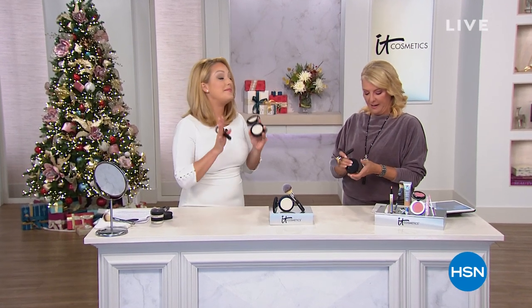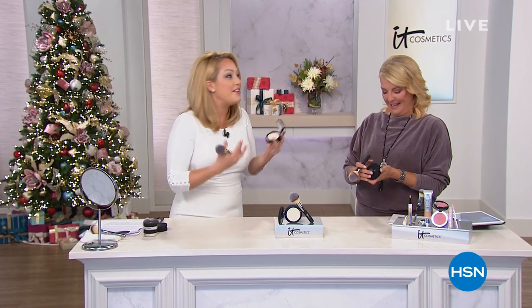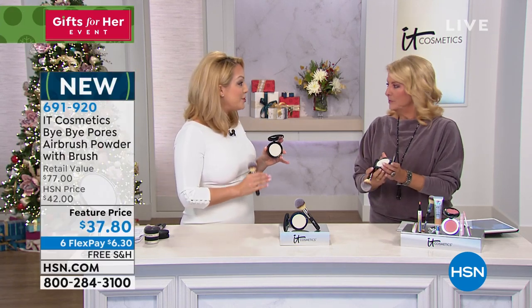This is one of those big deals. We really knocked it out of the park for you. Bye Bye Pores Pressed is your completely clear anti-aging, super hydrating finishing powder.